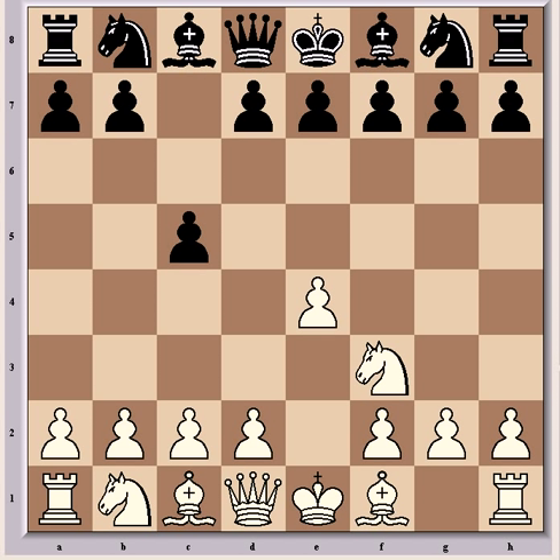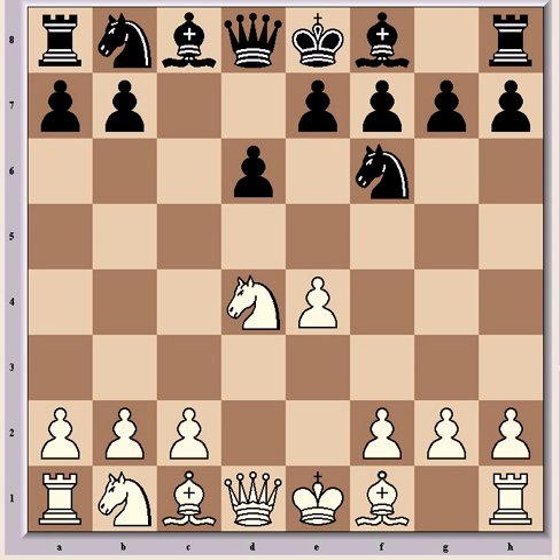Play continued with the book line Nf3, d6, d4, cxd4, Nxd4, Nf6, Nc3 and a6 — the Najdorf variation, widely considered to be the sharpest and most complex and creative opening discovered in chess to date.